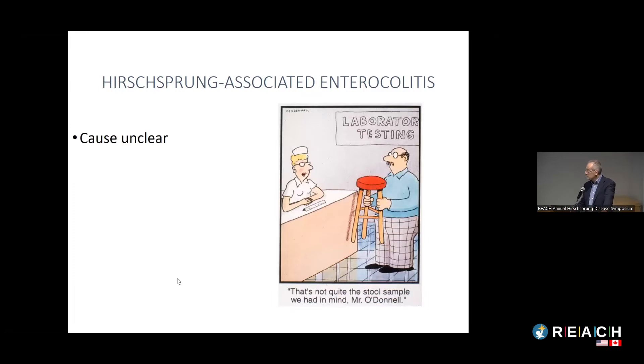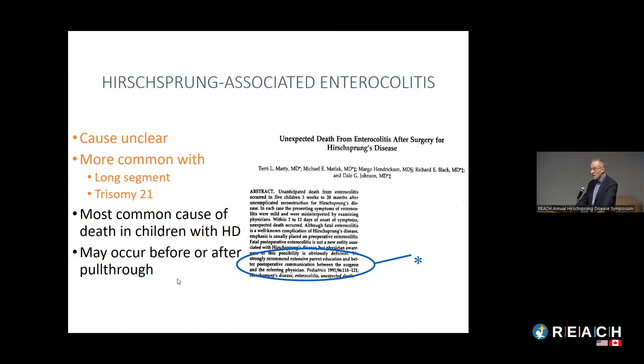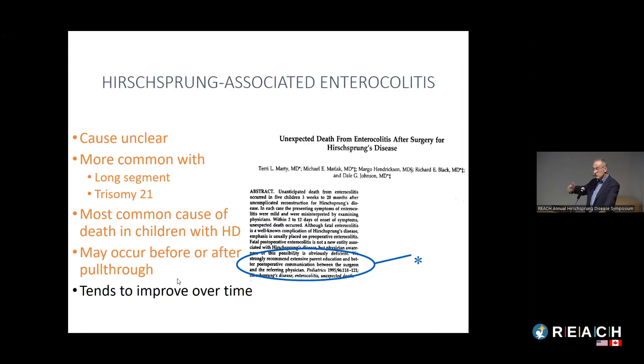We don't fully know the cause of enterocolitis, though a lot of research is being done. It is more common in certain populations — particularly kids with long-segment disease, total colonic disease, and trisomy 21. It is the most common cause of death in children with Hirschsprung's disease and can occur after the pull-through. We strongly recommend extensive parent education and better post-operative communication between the surgeon and referring physician. The good news is enterocolitis tends to be worse in younger kids and by around age five, the vast majority of kids grow out of this problem.